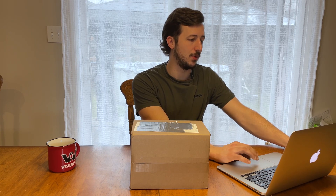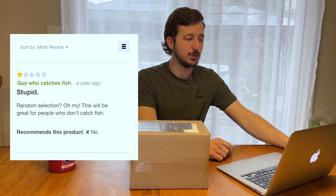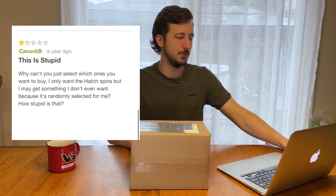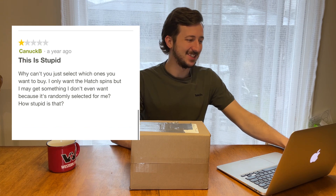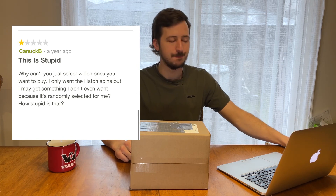We go down to the reviews — this is where it gets good. One-star reviews, overall one-star rating. The first one is from 'Guy Who Catches Fish,' titled 'Stupid Random Selection.' He says this will be great for people who don't catch fish. The next one is from Canuck B, titled 'Stupid' — one star — asking why you can't just select which ones you want to buy. He only wants the hatch bins but may get something randomly selected. I'm pretty sure the item description clearly says 'ice assortment random selection.' Awesome — both reviewers didn't even buy it and still reviewed it one star.